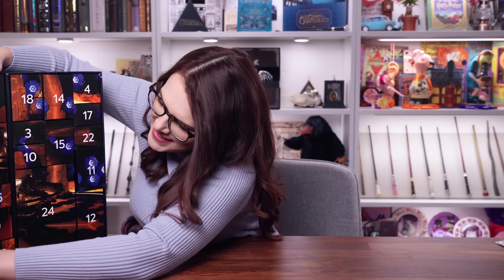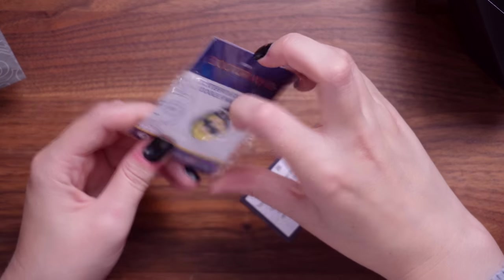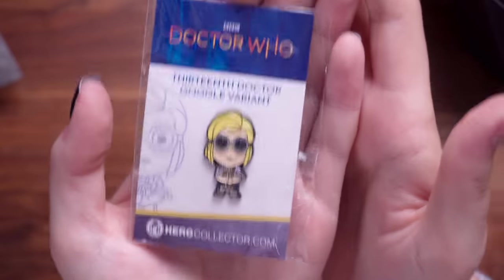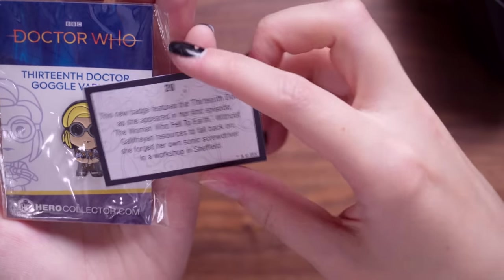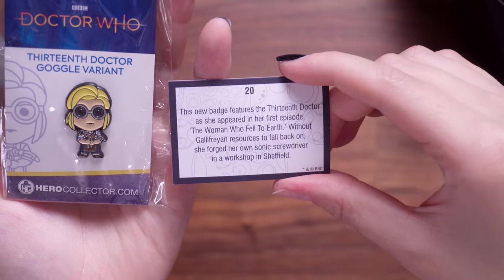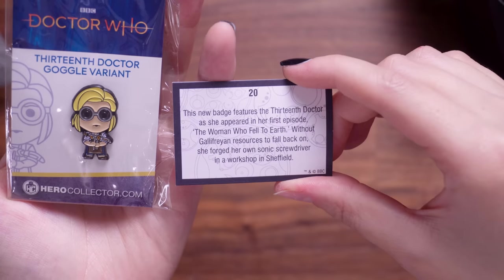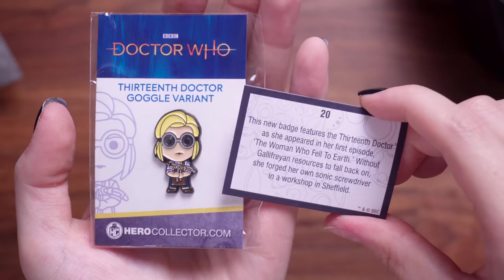Number 20 is another pin — they're going crazy with the pins. This is the 13th Doctor, Jodie in that chibi style. The card says: this badge features the 13th Doctor. She appeared in her first episode — The Woman Who Fell to Earth — without Gallifrey and resources to fall back on, and forged her own sonic screwdriver in a workshop in Sheffield. So there we have it — the 13th Doctor enamel pin.